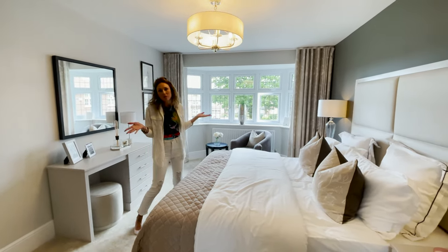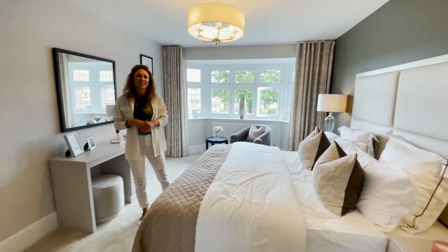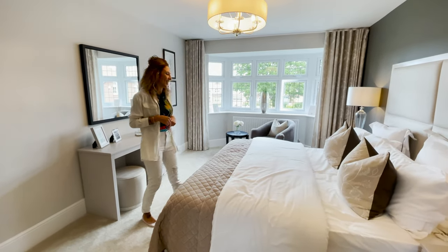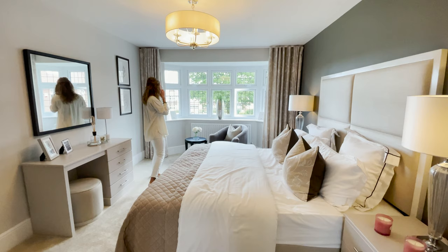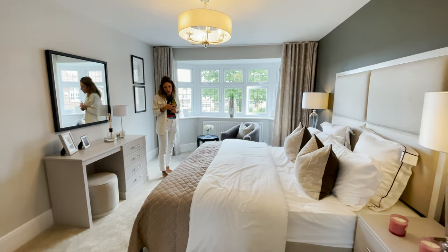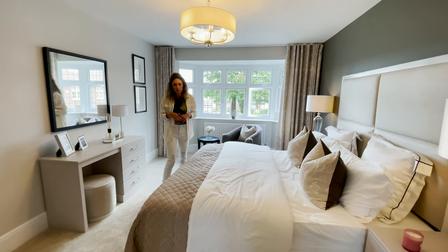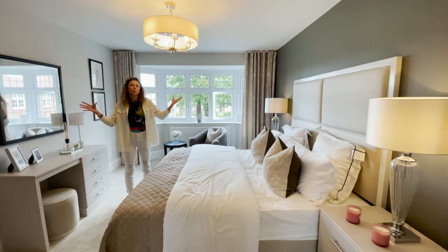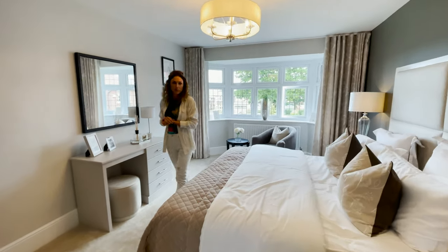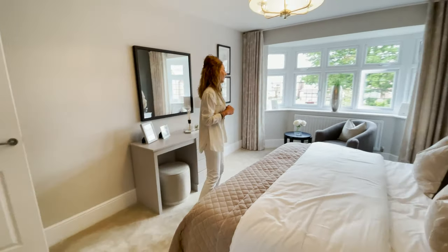It's so plain, everything is plain — no contrast, nothing luxurious. It's not saying 'come on, buy me.' If you want to decorate it differently, maybe it has more potential. But when you come into a show home, you need to see the potential — you're expecting to see something more. It does have plenty of space for three bedrooms, each with an ensuite, but it's not my favorite.